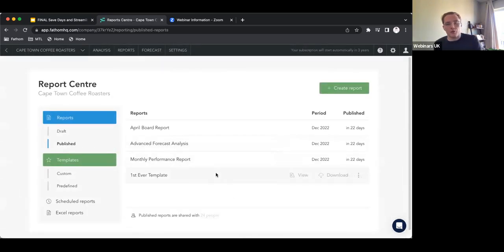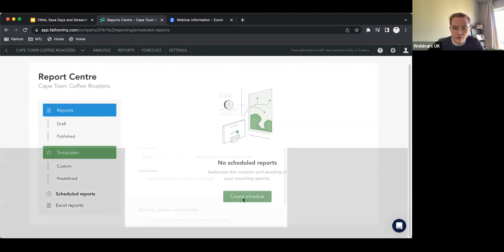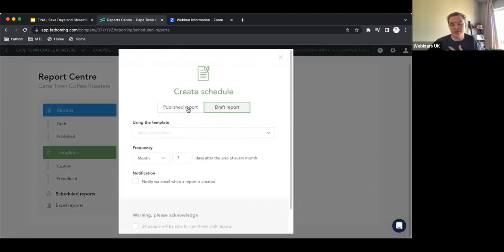So that's just an individual report — this 'first ever template' we created isn't actually a template yet. What you can do to get real time savings: if you only have the one entity in Fathom, you can schedule the report to run off. If I go to scheduled reports, you can see there's nothing scheduled. If I go to create schedule, I always recommend keeping it in draft so you can get that final level of approval before it goes into the published folder, particularly if you have that online view.